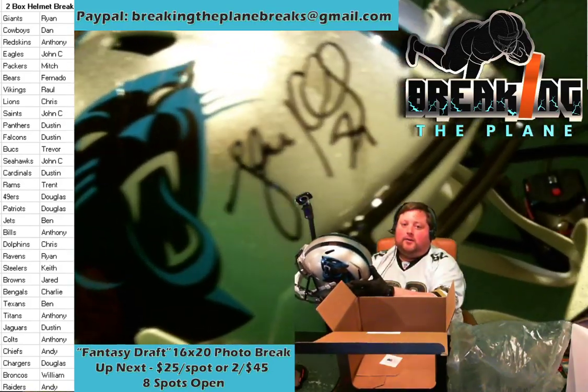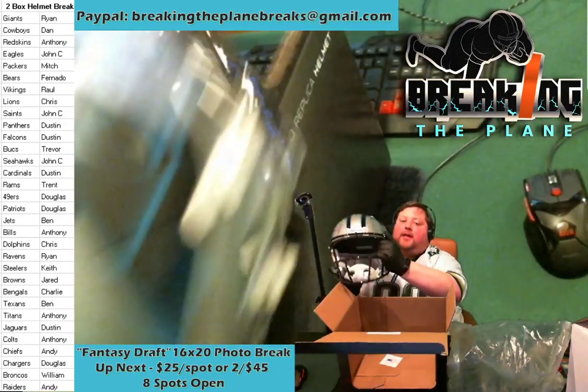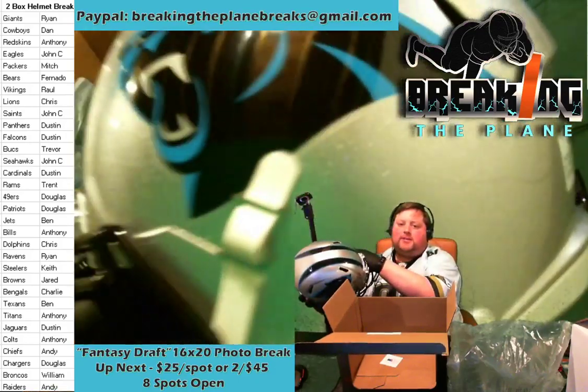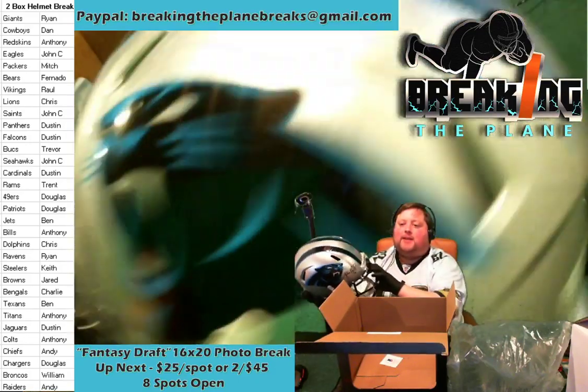Luke Kuechly auto — that is gorgeous. We'll take pictures of all the hits and post them online. Dustin, now that you got that Panthers hit, you want to see if you want to try your luck at the 16 by 20?